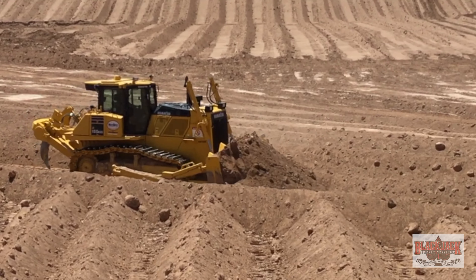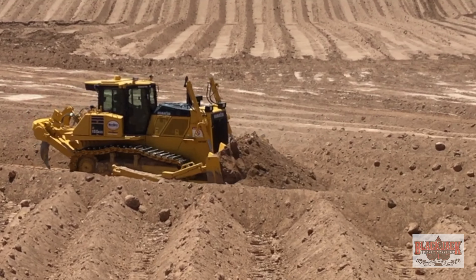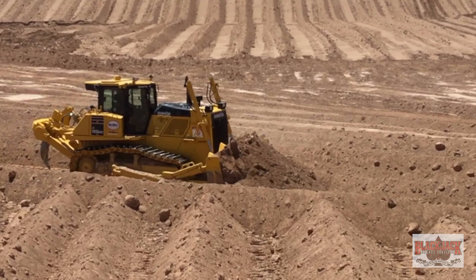Our D155 building frack ponds — it seems to be a great machine. We're on month three of using this machine. This is our first larger size Komatsu dozer to use, and my impression with Komatsu equipment is really, really good.